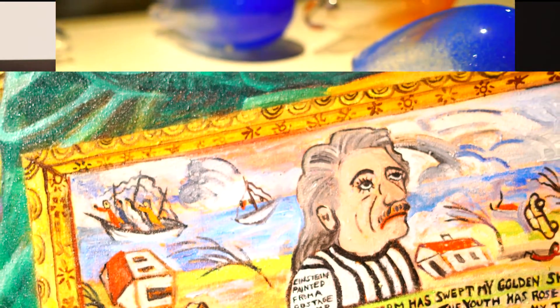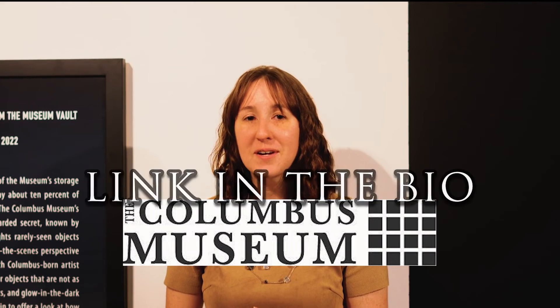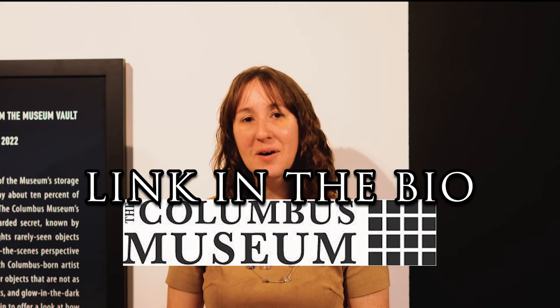The Columbus Museum is no exception and so we're really excited to get to show off a little bit of that extra 90%. The exhibit opens on November 6th and will be up for about four months, so don't miss your chance to come in and check out this really exciting project. We're free and open six days a week and for more information you can go to columbusmuseum.com. Hope to see you soon!